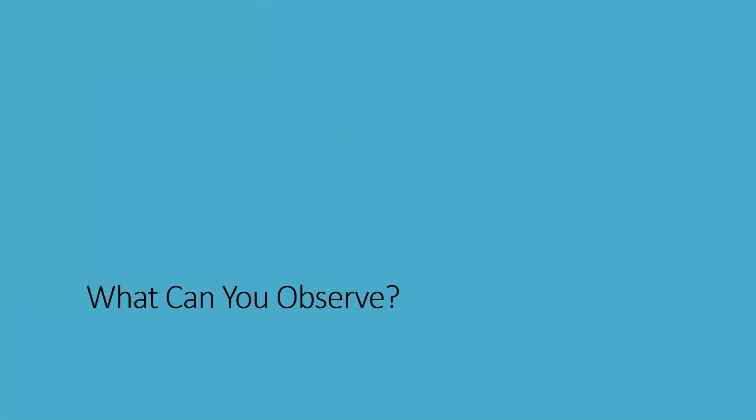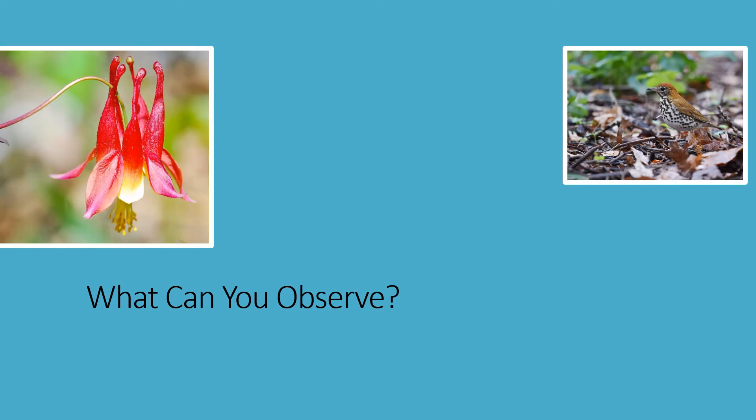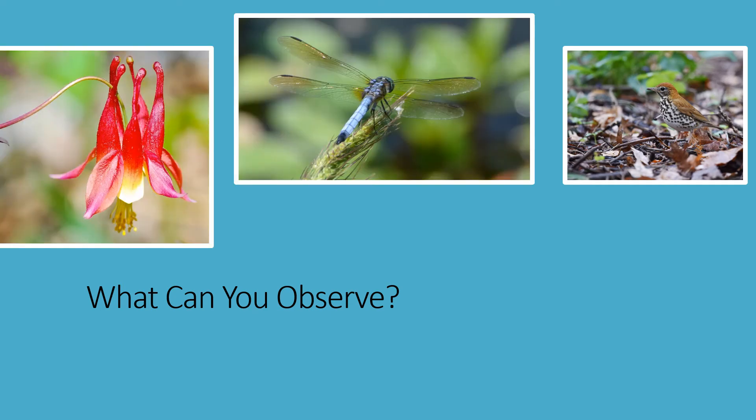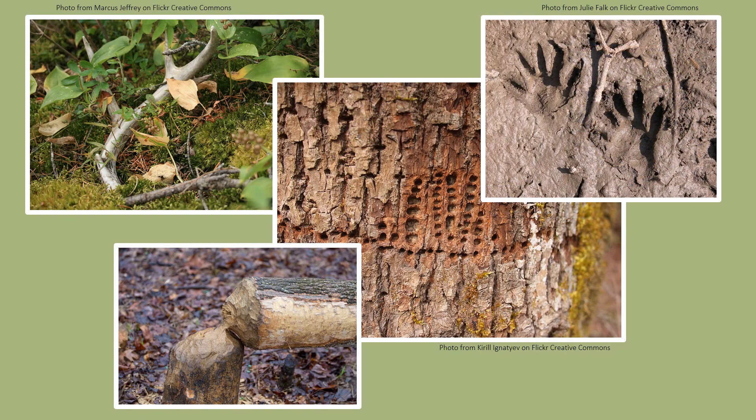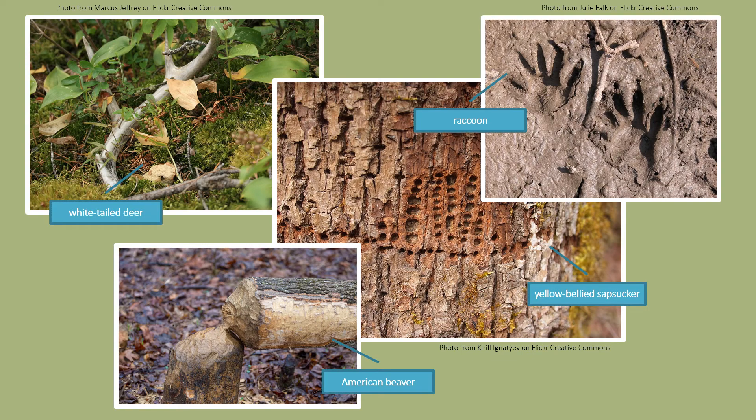Let's talk for a moment about what to look for out in the field. Any wild living organism counts. This includes mammals, birds, reptiles, fish, and insects. But it also includes plants, fungi, and even slime molds. Unfortunately, your pet rock does not count. You can take a photo of the actual organism, but in some cases you can also submit photos of the telltale signs animals leave behind, such as tracks, scat, feathers, or nests, when those signs are indicative of one particular species.